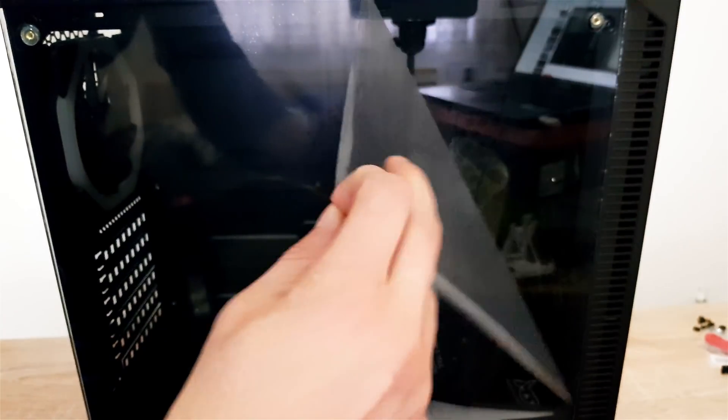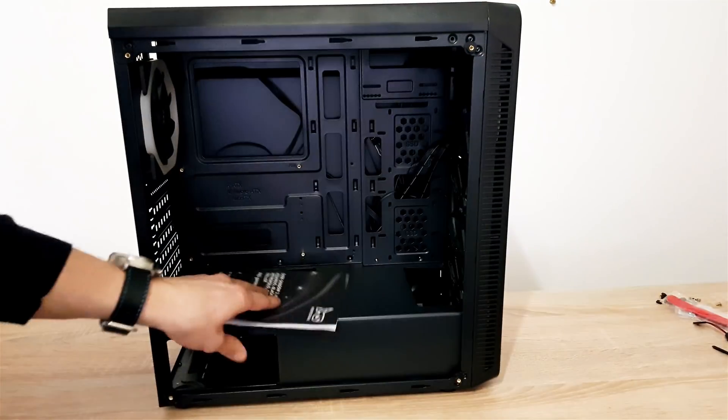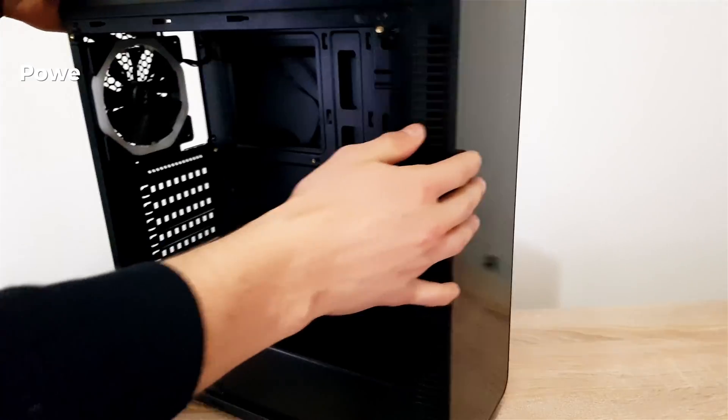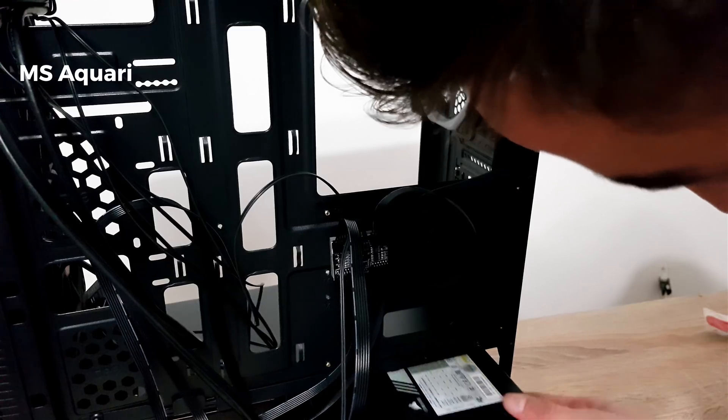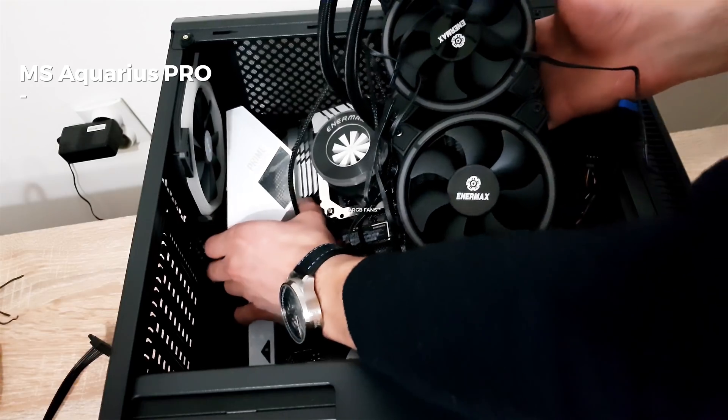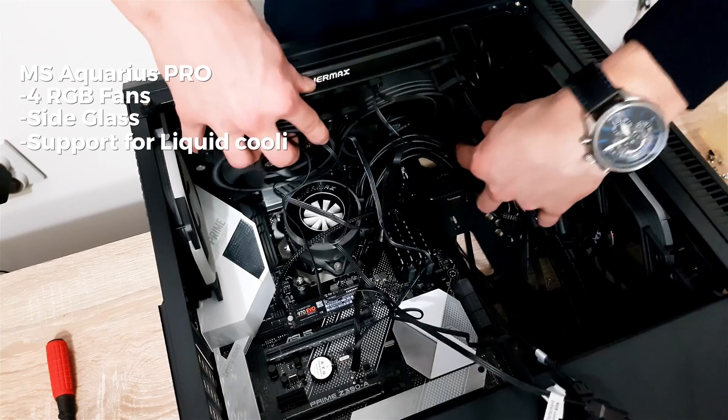For the case, I decided not to spend a lot of money, so I simply bought the best budget and best looking option. From company MS Industrial, I bought the MS Aquarius Pro case, which has 3 RGB fans, a side glass panel and support for liquid cooling.